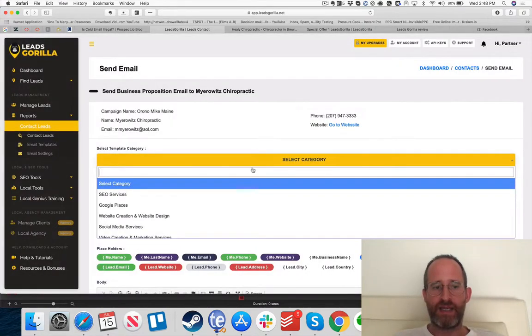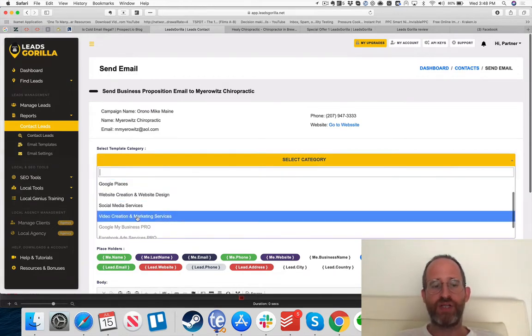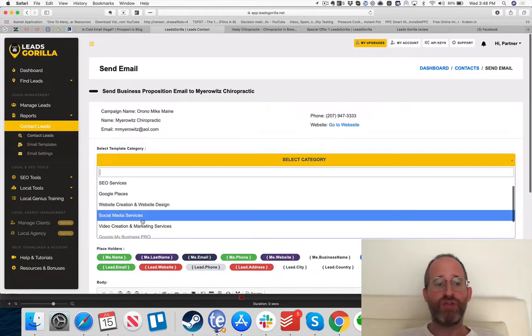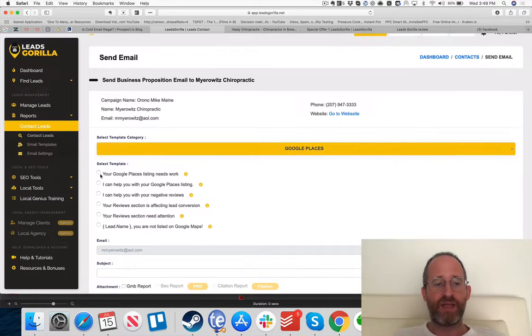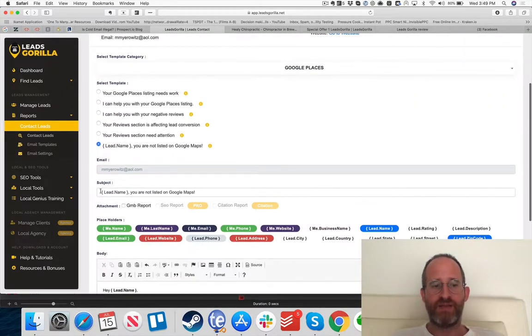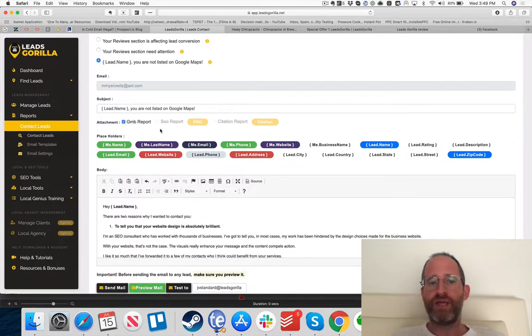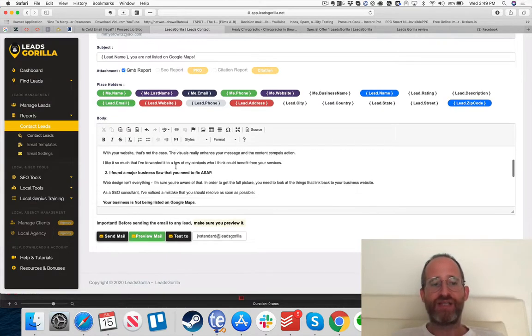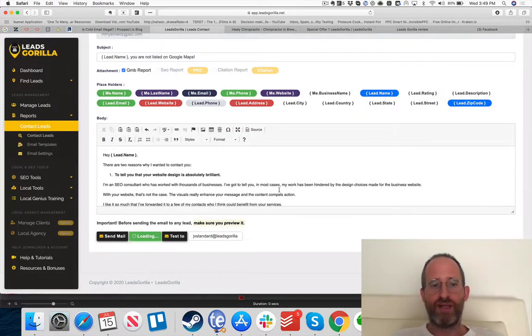You select which service to pitch — on the front end: Google Places, website creation, social media, or video creation. I'll select Google Places and a template comes up. You fill in the lead name — 'Mayerowitz Chiropractic, you are not listed on Google Maps' — it populates the subject line with their name. You can attach the report you created, and it builds the full personalized email for you right there.